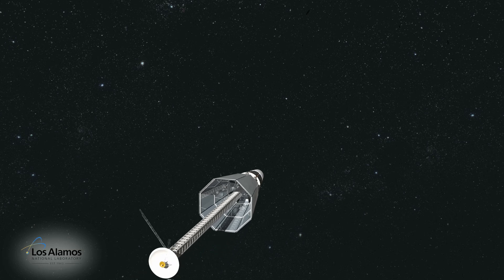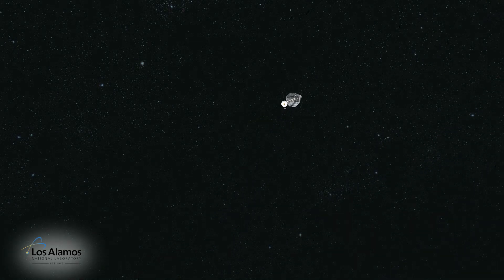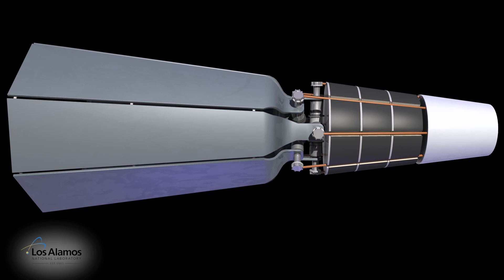This will reduce the demand for plutonium-238 and allow it to be available for missions where radioisotope systems are the only practical option.